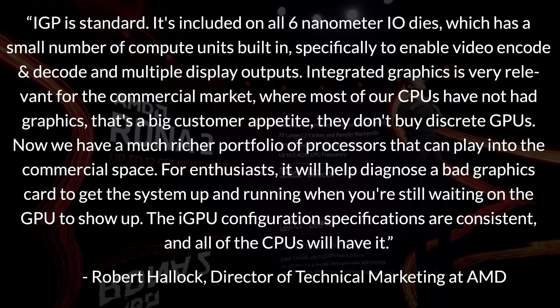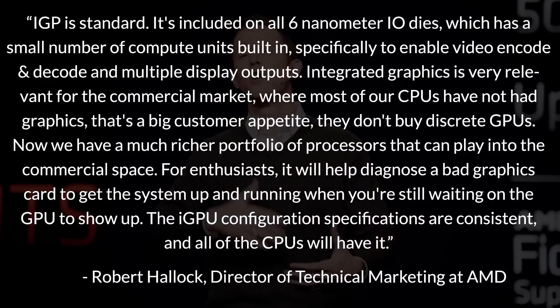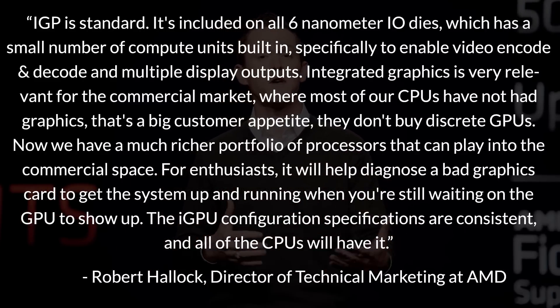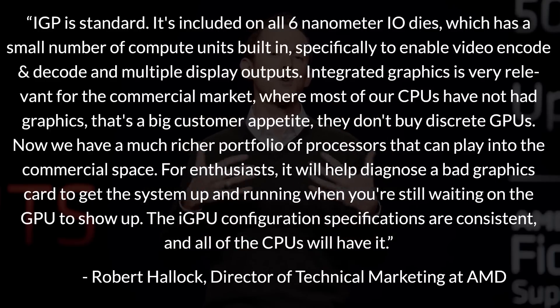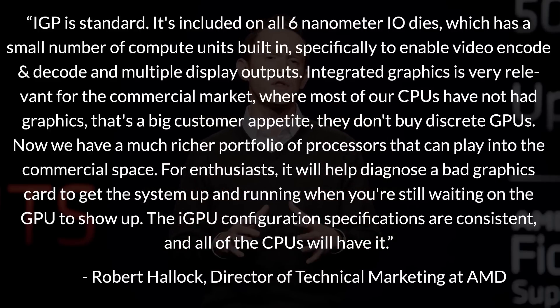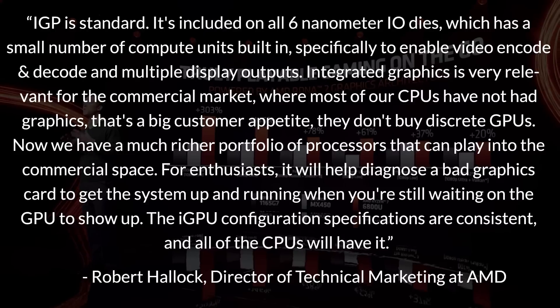Robert continued: 'Integrated graphics is very relevant for the commercial market, where most of our CPUs have not had graphics — that's a big customer appetite. They don't buy discrete GPUs. Now we have a much richer portfolio of processors that can play into the commercial space. For enthusiasts, it will help diagnose a bad graphics card to get the system up and running while you're waiting on the GPU to show up. The iGPU configuration specs are consistent, and all of the CPUs will have it.'